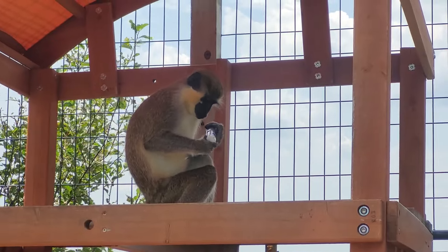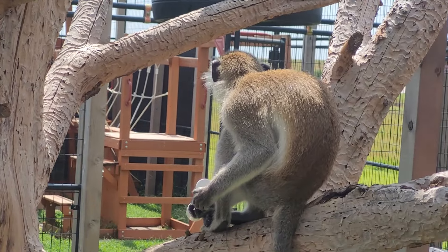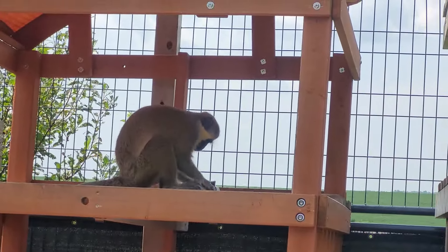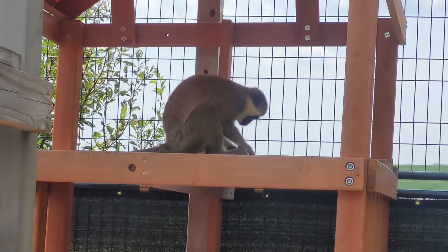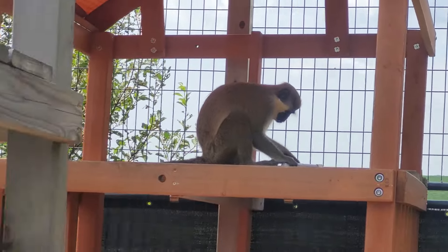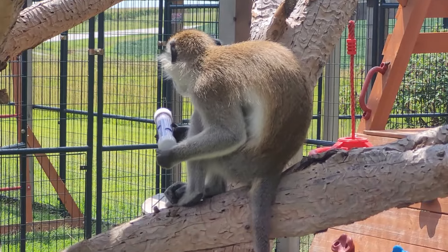I think he can hear them in there moving around. He's like, what is in there? Maybe I should have made a hole in those once I got out here — maybe I should have tried that.